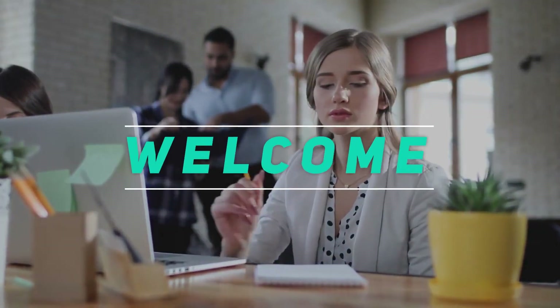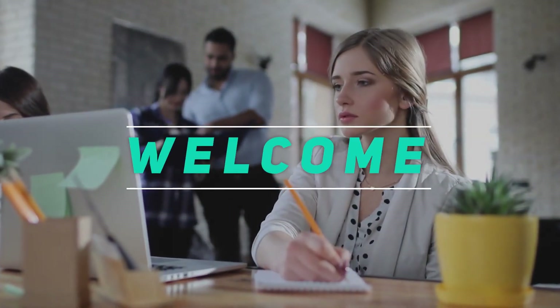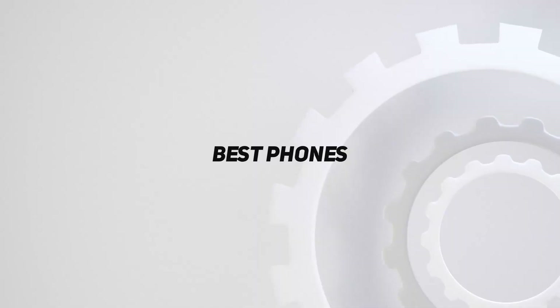Hey, welcome back to my channel. In this video, I'm going to talk about the top 5 best phones.